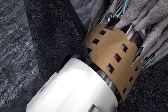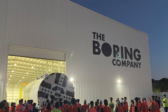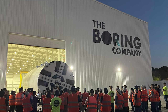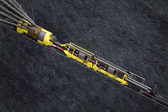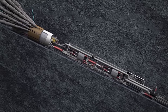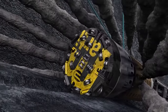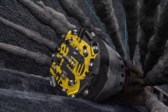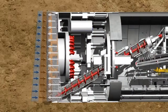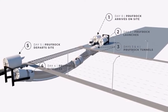While Proofrock is a beacon of innovation, it's part of an ongoing evolution in tunneling. The Boring Company continues to refine its technology, tackling challenges such as scalability and economic viability in large-scale projects. Proofrock isn't just a TBM — it's a vision of the future, embodying the shift towards more sustainable, efficient, and less disruptive urban tunneling, paving the way for a new era in infrastructure.